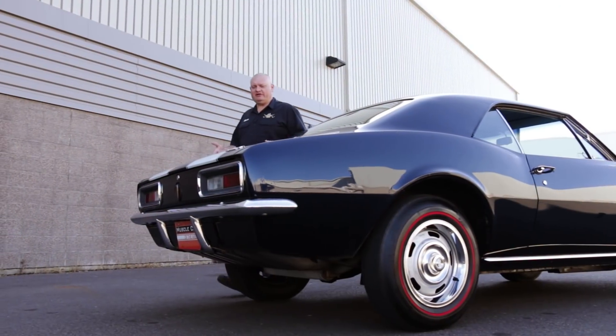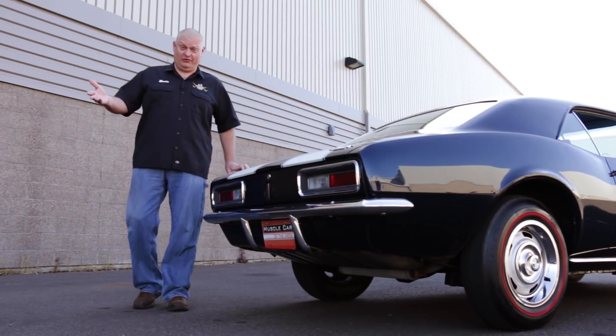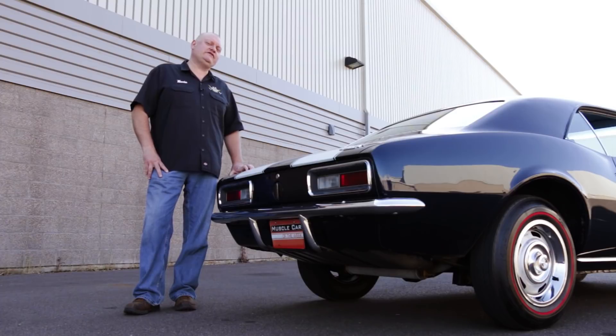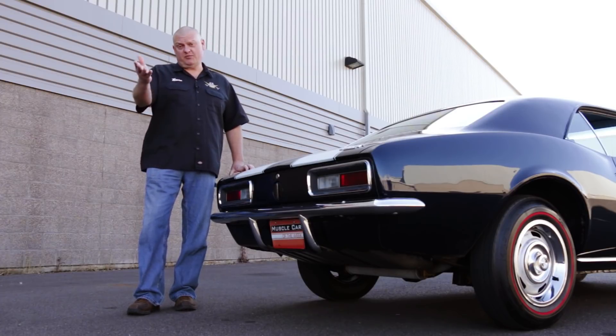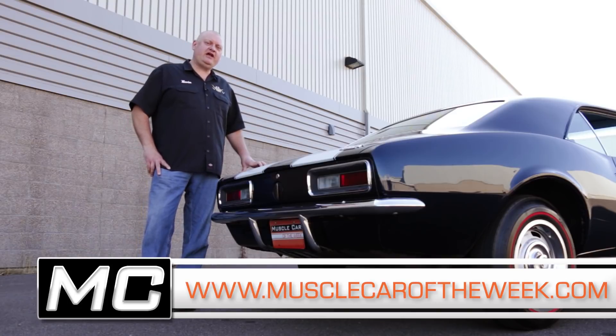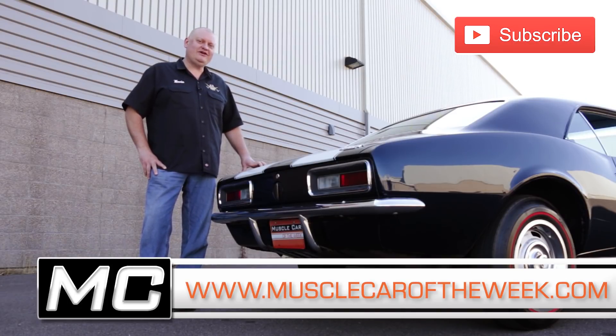So the debate continues on leaving cars original, restoring them, or even over-restoring them. And there are good examples of all different types of conditions of cars here in the Brothers Collection. So what's your preference? Leave them alone or make them like new? Share your thoughts with us, and don't forget to hit that subscribe button so you don't miss another episode of Muscle Car of the Week.